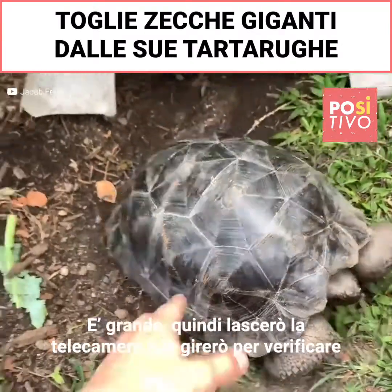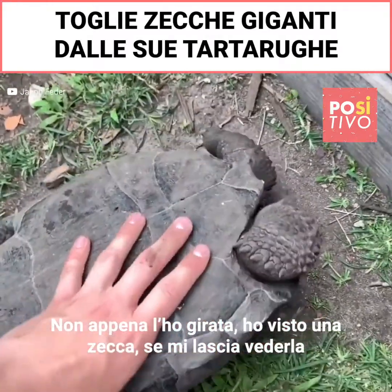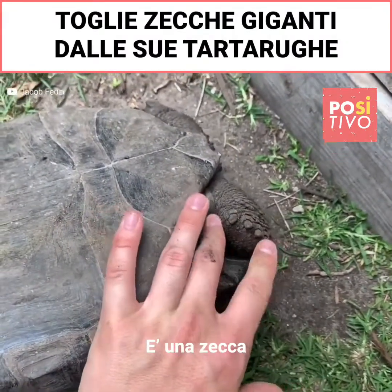He's big, so let me set the camera down and flip him over so we can check his legs. As soon as I flipped him over I noticed there's a tick — right there, see that little brown thing? That's a tick right there.